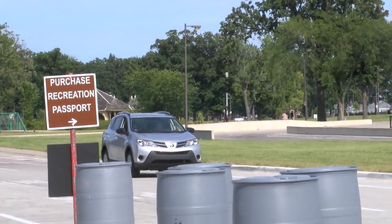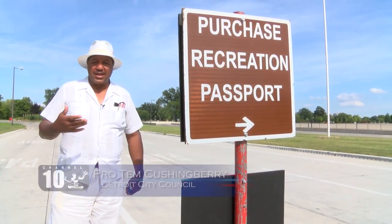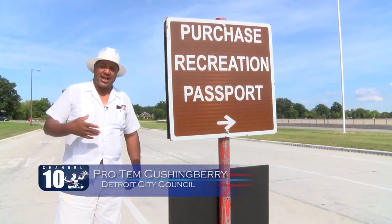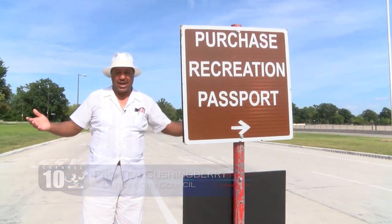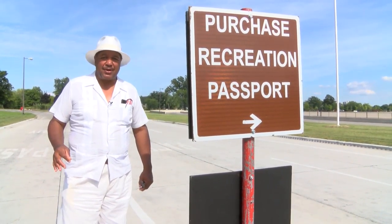This is the entrance to Belle Isle State Park. It costs $11 a year to get an annual state park pass that allows you to come to Belle Isle or any state park, not just Belle Isle. There are over a hundred state parks and state game areas throughout the state that you can use the same pass for.